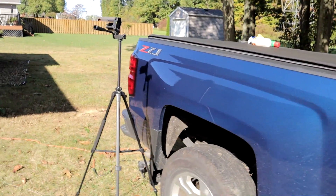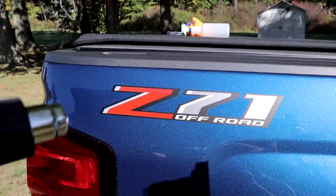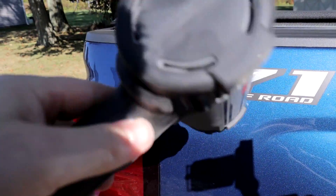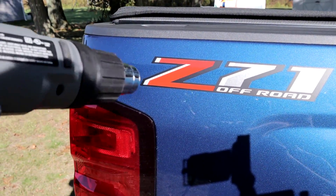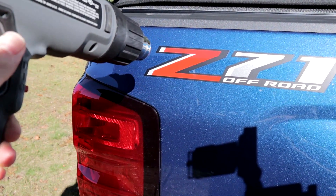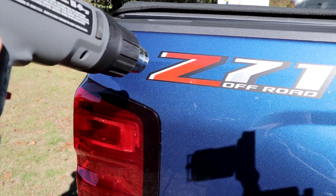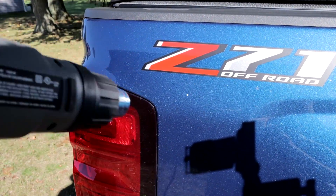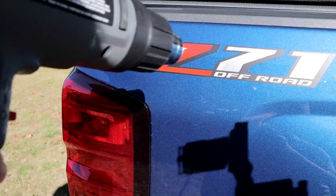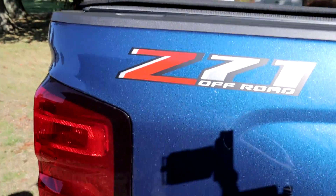So we're going to fix this sticker today. I've got a simple heat gun from Lowe's, about $40. Apply some heat, distribute it — you never want to hold heat in one spot too long because you could melt your clear coat or mess up your paint. Keep it moving, work the corner, and peel it up. Take it off — pretty simple stuff.